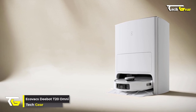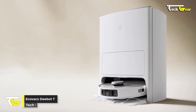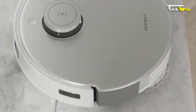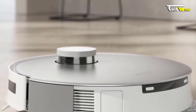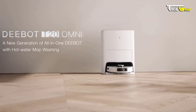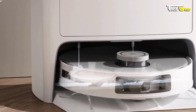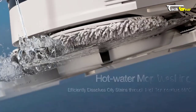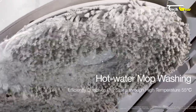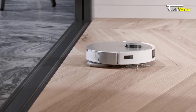Introducing the Ecovacs Deebot T20 Omni, the ultimate cleaning companion for your home. Priced at $1,099.99, this great robot vacuum and mop cleaner has innovative features that take your cleaning experience to the next level. One of the standout features of the T20 Omni is its hot water mop washing capability. With 131°F hot water, it effectively dissolves oil and dirt, providing a thorough cleaning, and the added hot air drying feature ensures your floors are left spotless and dry.